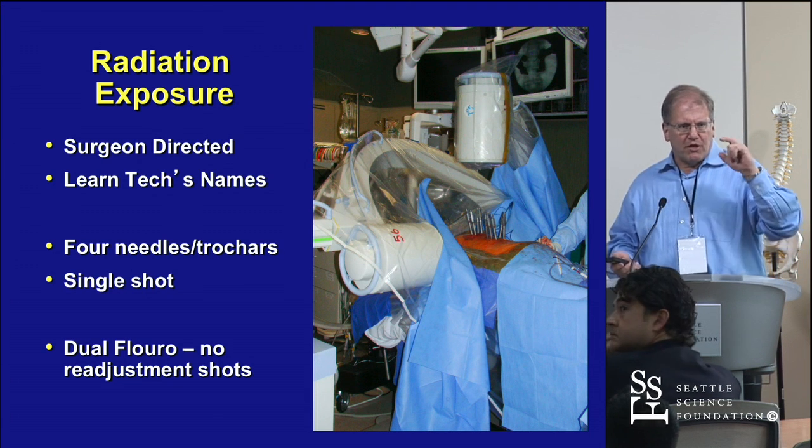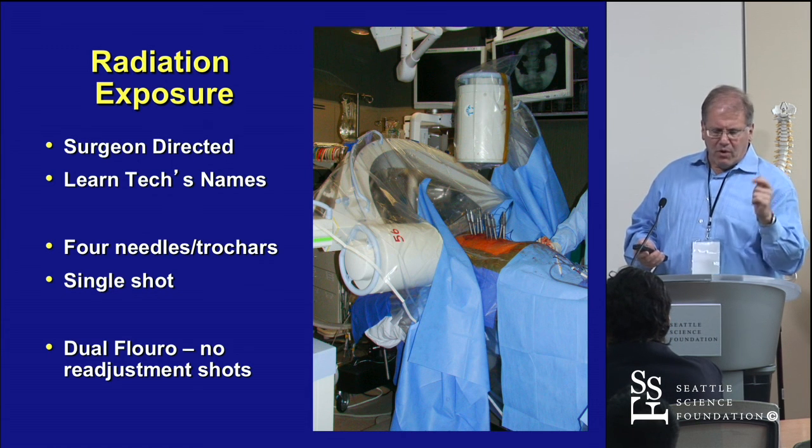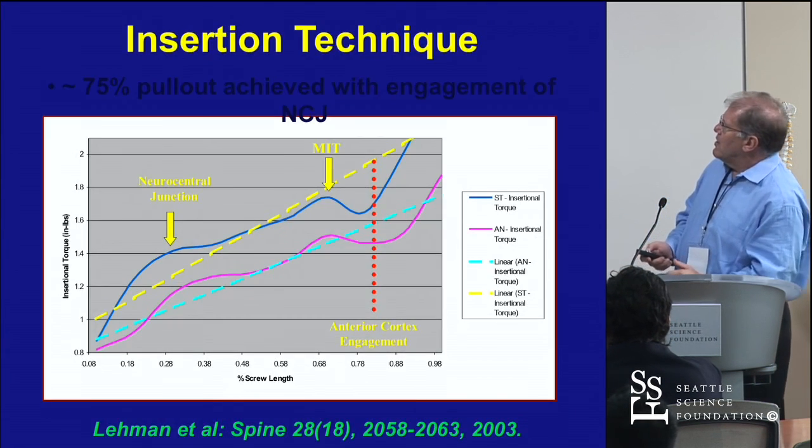About 80 to 90% of your work is done on the PA view. You get all your trocars in or guide wires, and then one lateral.